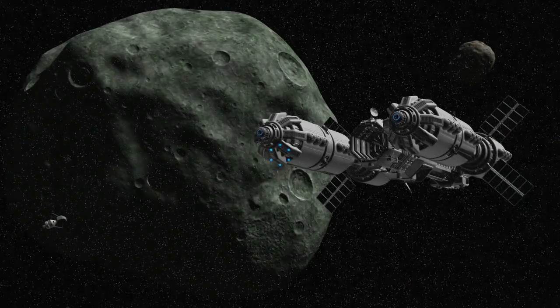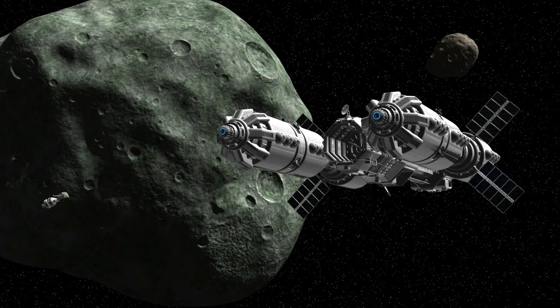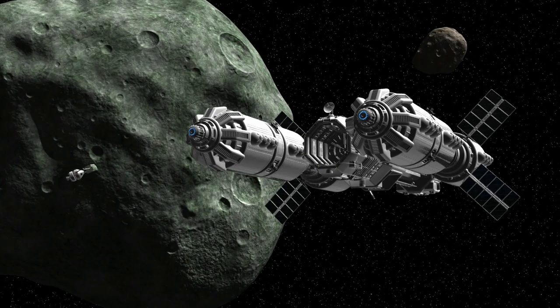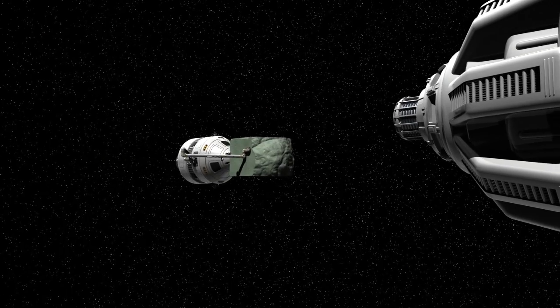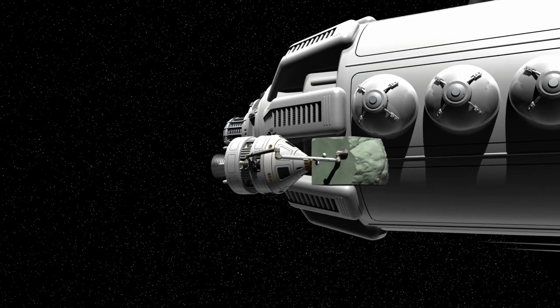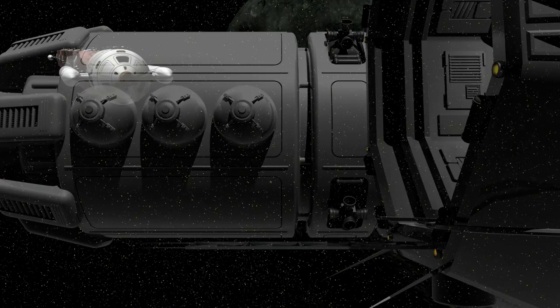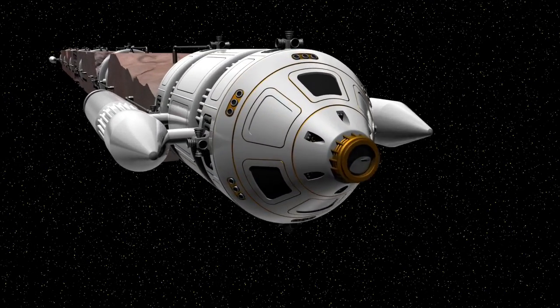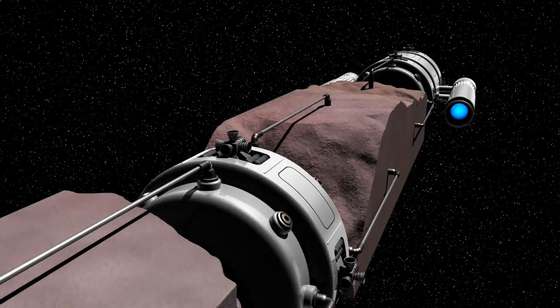As yet another option, processing stations may be positioned near a large asteroid or any densely populated part of a field. Small asteroids or laser-cut asteroid sections would then be fed to the processing station, refined into useful materials and once again sent back to the earth. Alternatively, rocket trains may transport small captured asteroids or asteroid sections to processing stations in earth orbit.